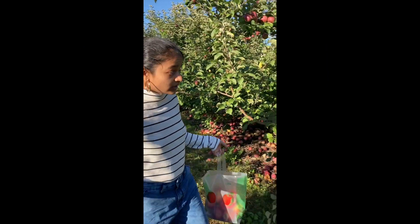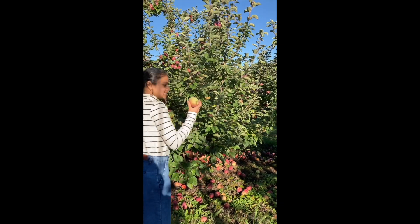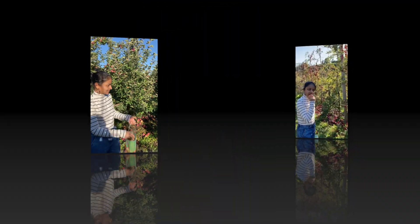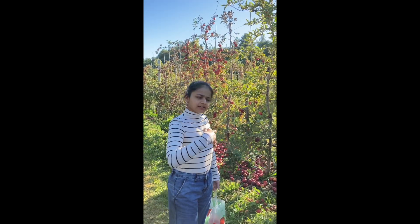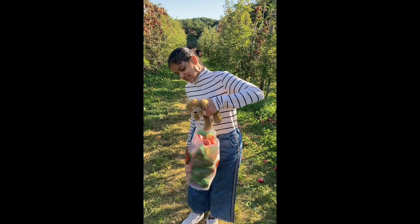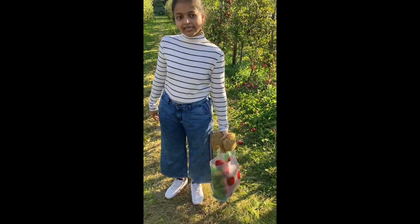This is the green one. Here we are going to have a green one. Yes, a full bag. I think I'm going to get it done.